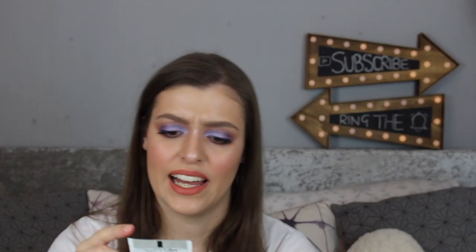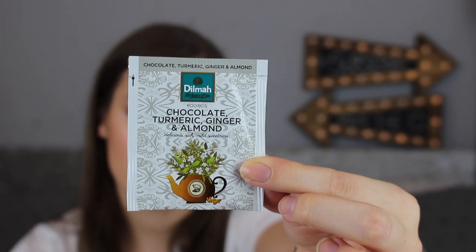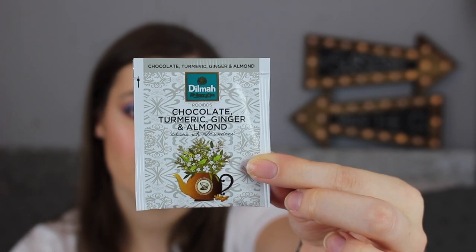The next thing in Pink Parcel is a teabag — the Dalmar teabag with chocolate, turmeric, ginger and almond. That just sounds really weird to me. I don't know about that one.